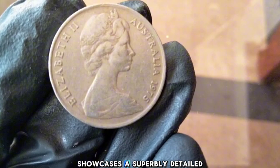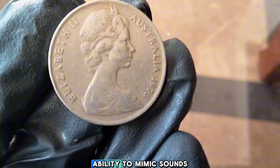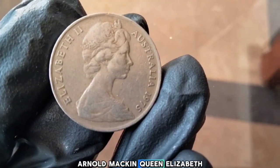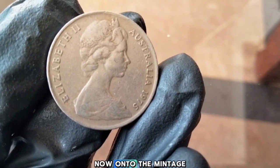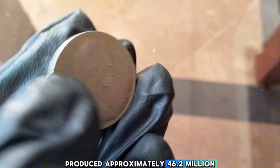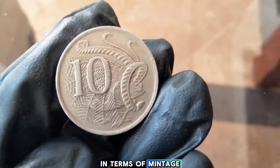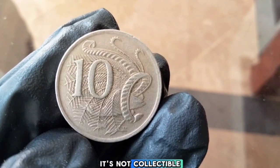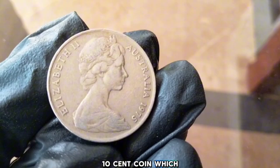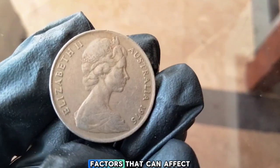The reverse side showcases a superbly detailed image of a lyrebird — one of Australia's most iconic birds, known for its remarkable ability to mimic sounds. In 1975, the Royal Australian Mint produced approximately 46.2 million 10-cent coins. This makes it a relatively common coin in terms of mintage numbers, but that doesn't mean it's not collectible — many factors can influence the value of a 1975 10-cent coin.